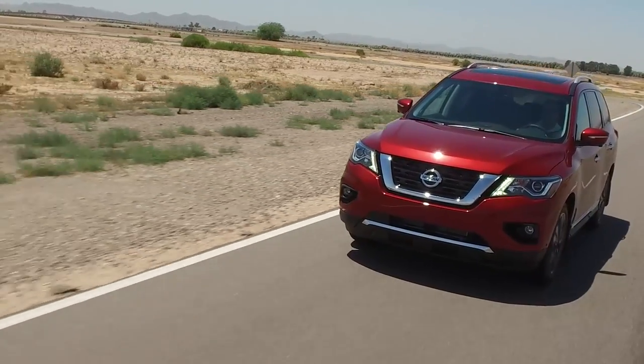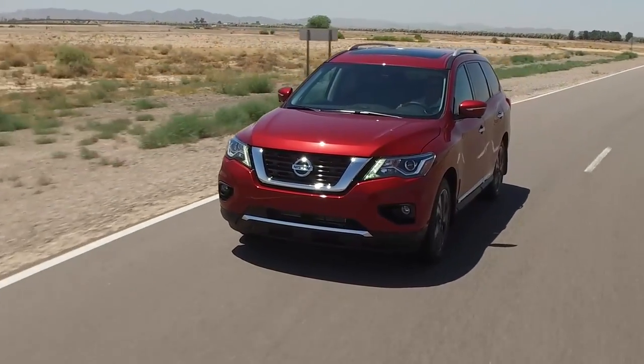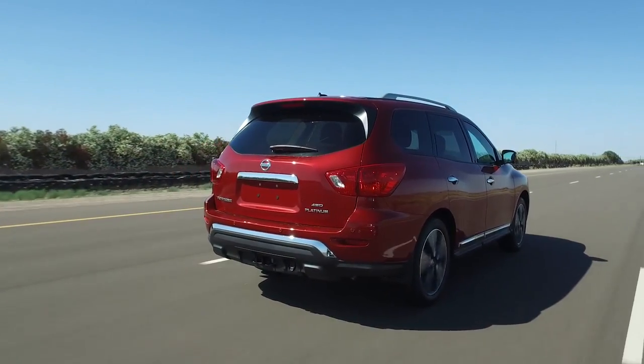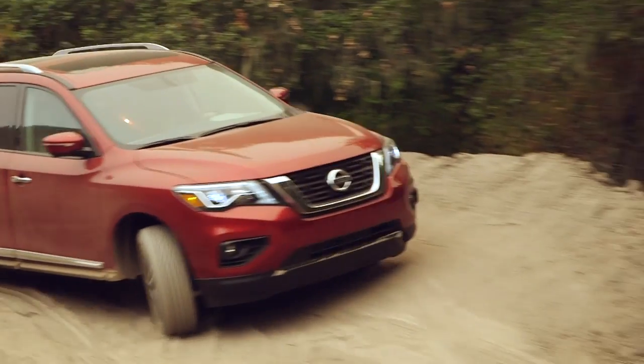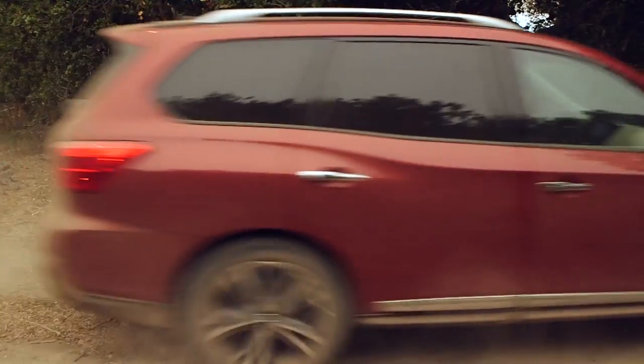The Nissan Pathfinder is a three-row crossover utility vehicle with room for seven passengers over three rows of seats. The Pathfinder has car-like handling and ride with above-average fuel economy and class-leading towing capacity. The majority of Pathfinder models are sold with all-wheel drive; however, Nissan does offer a front-wheel drive version for price-sensitive buyers.